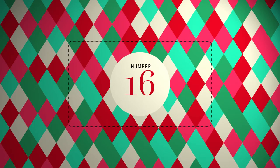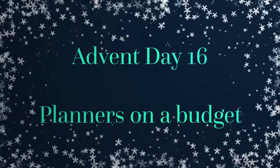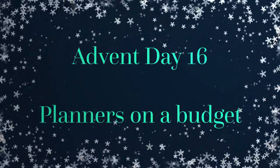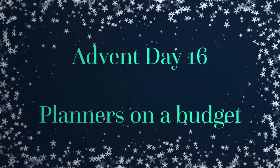Hi friends! Welcome to day 16 of Advent. Day 16 is going to be a planner related video. You haven't seen these for a while but here we are. I kind of sort of decided that because I'm not going to be doing weekly plan with me's anymore for planners, I don't need a separate planner channel.